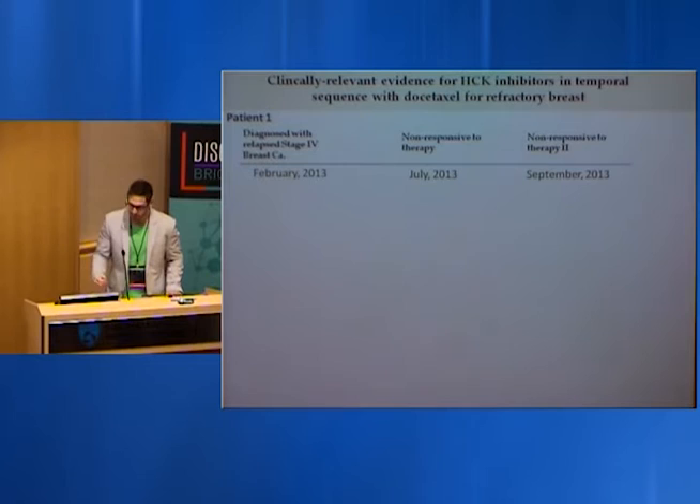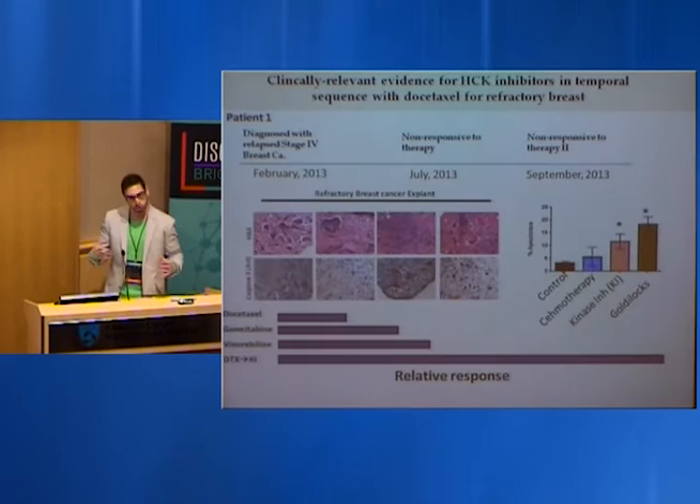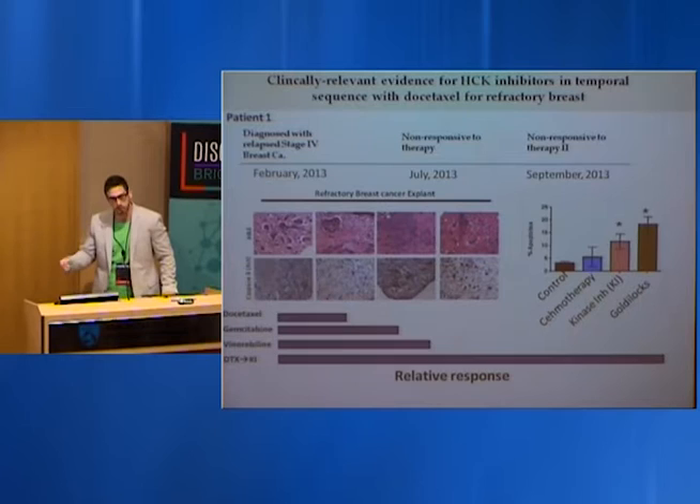We really wanted to know if this has clinical relevance. In collaboration with a lab in India, we developed an explant model from a patient with relapsed stage 4 breast cancer — non-responsive to therapy in February 2013, again non-responsive in July, and again in September. They took her tumor out and evaluated these different temporal drug scheduling regimens. Extraordinarily, while the patient was resistant to taxanes — DTX alone had no effect — DTX in combination with this kinase inhibitor actually reversed that resistance and sensitized the tumor to apoptosis.